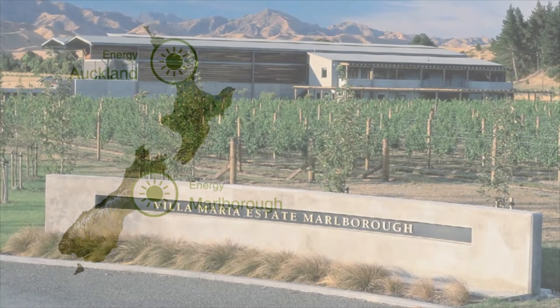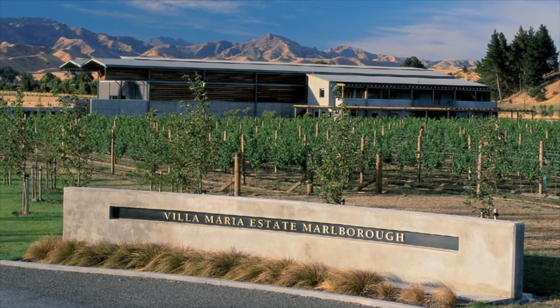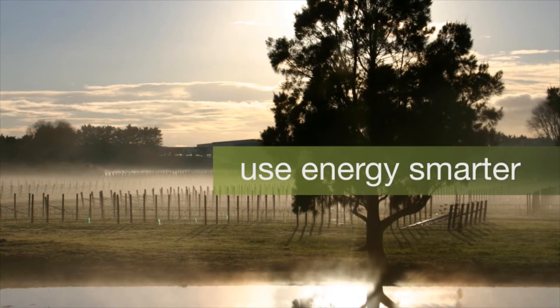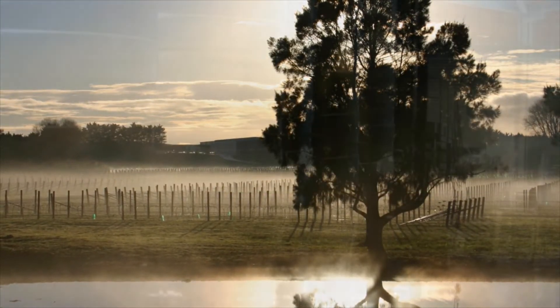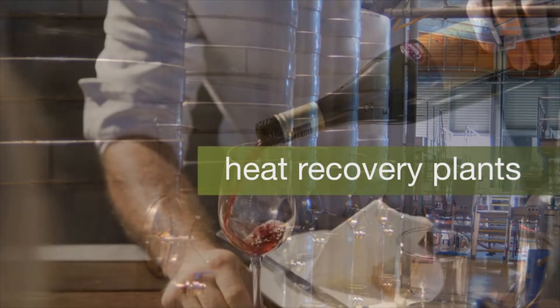Villa Maria, with wineries in Auckland and Marlborough, looks to minimise energy costs wherever it can. For example, both wineries are installed with heat recovery systems. These take waste heat from the refrigeration plant and store it for use in winemaking, warming grape juice prior to and during fermentation, and warming the wine before it's bottled. Complementing the winery's gas and electric energy use, these heat recovery plants significantly reduce total energy consumption.